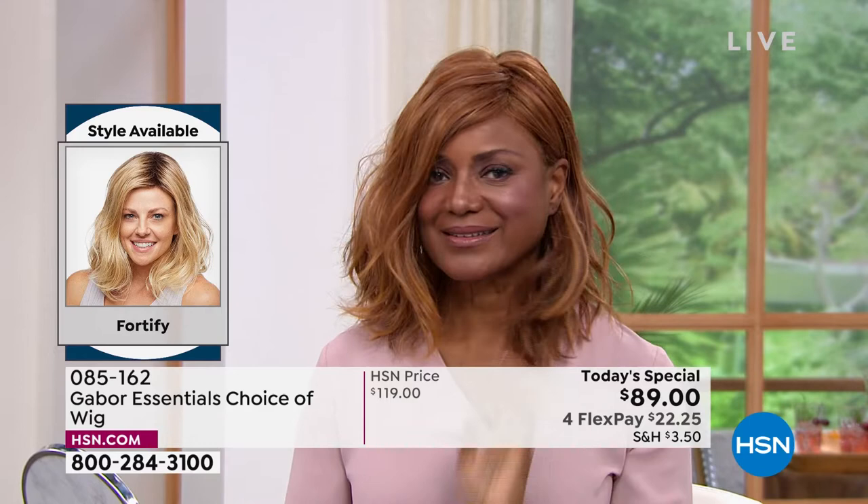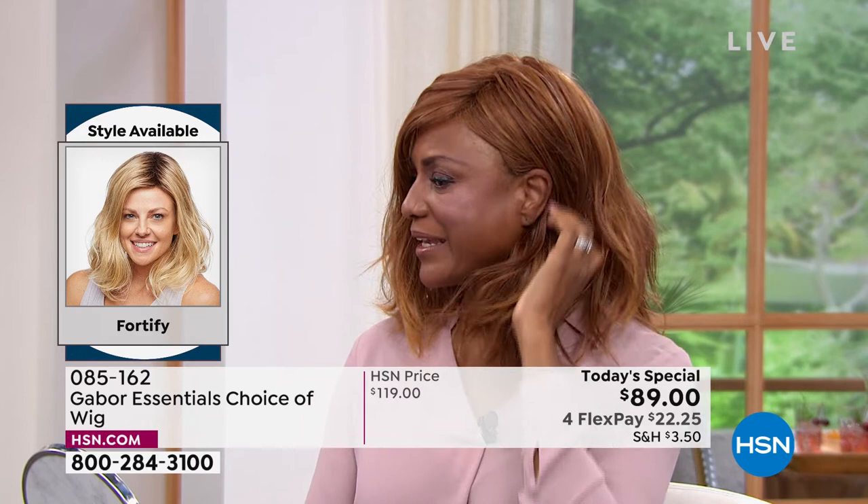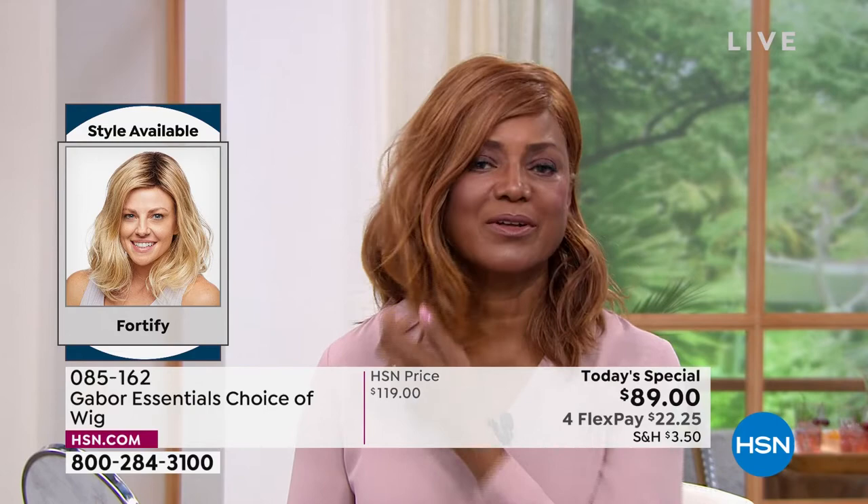I feel like that red on the Fortify is just dreamy. I love the fact that I can tuck it behind my ear — so I can wear it like that, or I can wear it out. Whichever your style, whichever you prefer — I like it behind the ear. It's just so beautiful and so versatile.